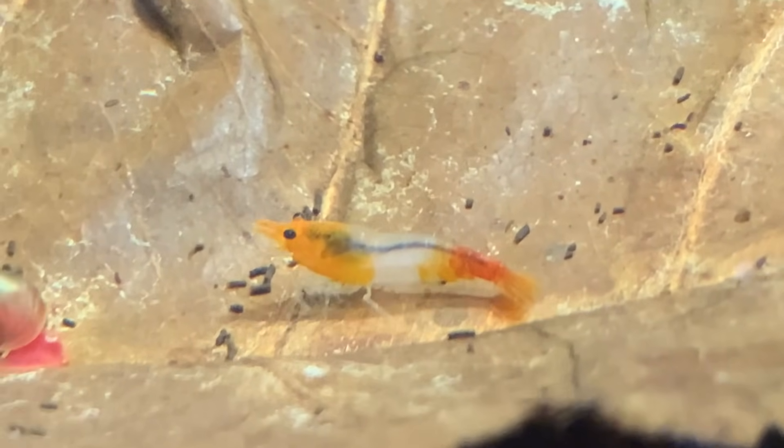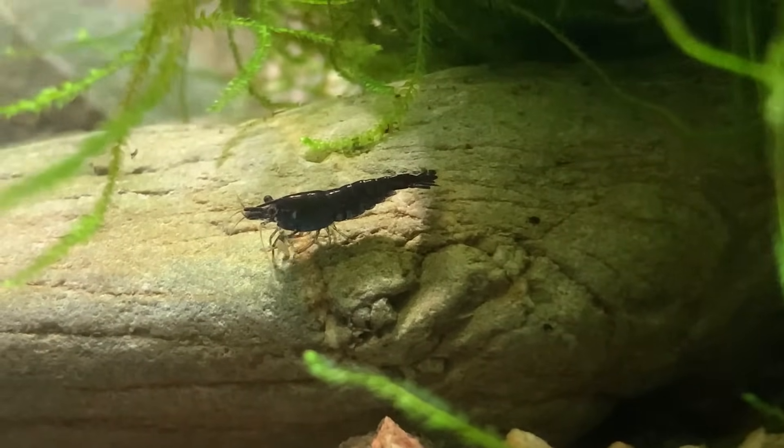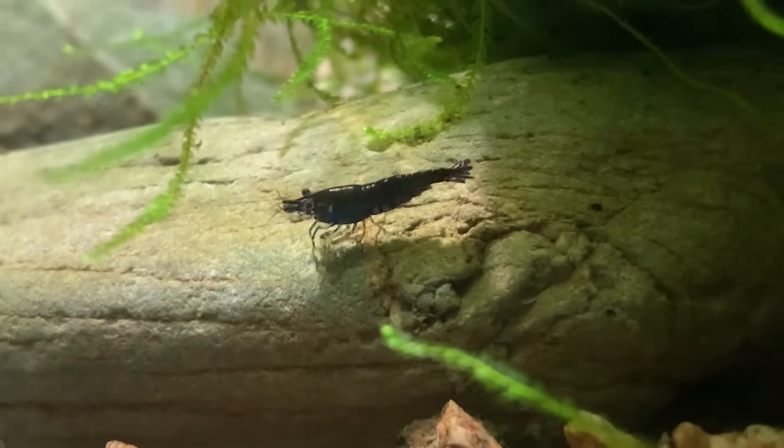Good habit number two is my habit of sitting and watching my shrimp tanks. I try to take half an hour to an hour every day just to sit and look at my shrimp. The more time I spend staring into those tanks, the more in tune I become — the easier it is to spot a disease, a problem, uneaten food, or a sudden algae bloom. The more you observe, the faster you'll react when shrimp are acting differently: why are they all at the top of the aquarium? Why are they all hidden behind the rocks? Has the heater broken? Has something gone wrong with the filter? The more time you spend observing that little wet world, the better shrimp keeper you'll become.